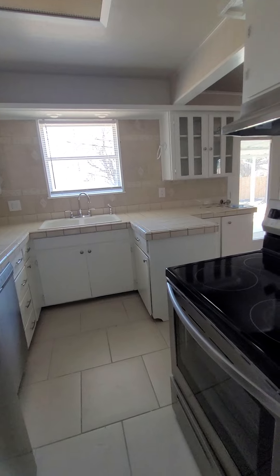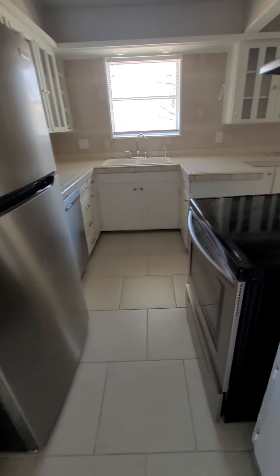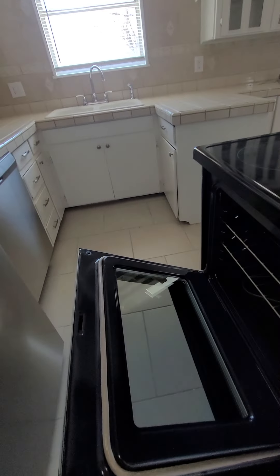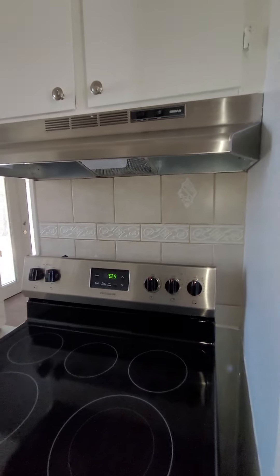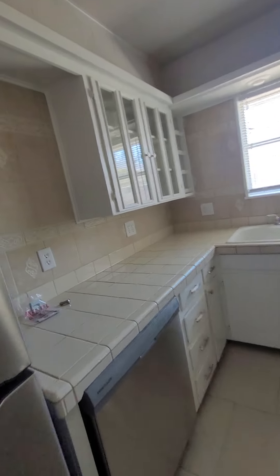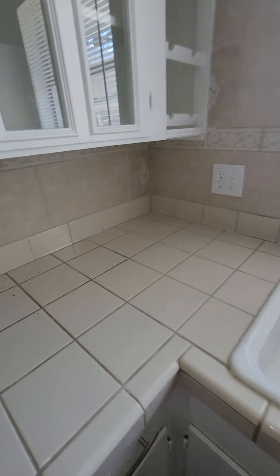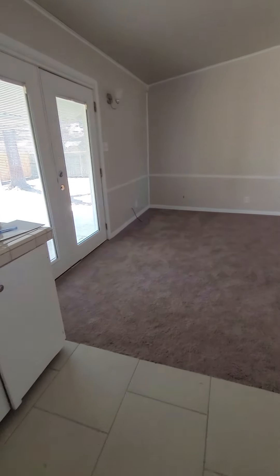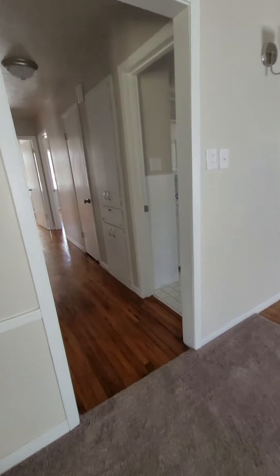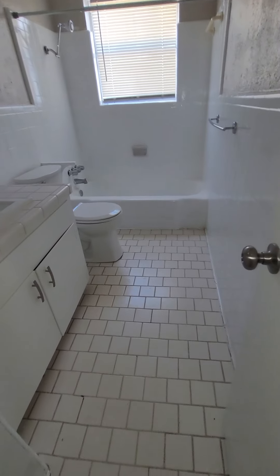This is a tight space coming through here — I don't know if you can see that, but tight space. So the first thing we hit in the hallway is bathroom number one.